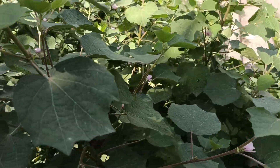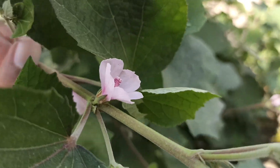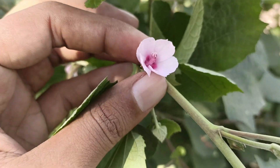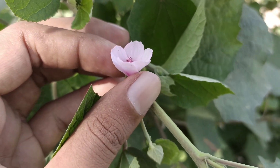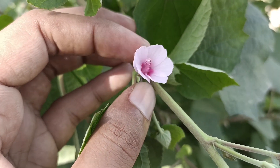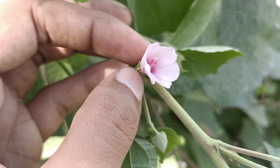And in any situation where you cut yourself or any other object cuts your body, you just smash this flower and touch it to the cut place — it helps heal the wound.